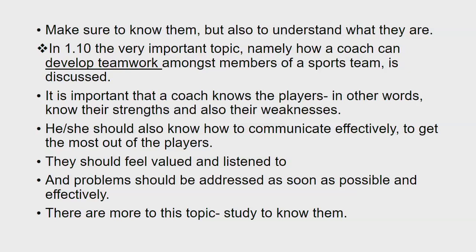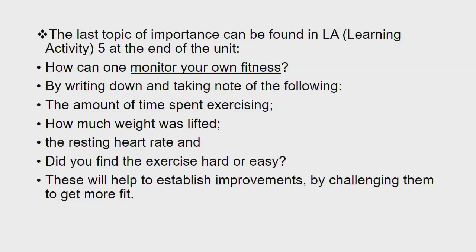In 1.10, the very important topic of how a coach can develop teamwork amongst members of a sports team is discussed. It is important that a coach knows the players — their strengths and also their weaknesses. He or she should also know how to communicate effectively to get the most out of the players. They should feel valued and listened to, and problems should be addressed as soon as possible and effectively. Study them all. The last topic of importance can be found in Learning Activity 5 at the end of Unit 1.